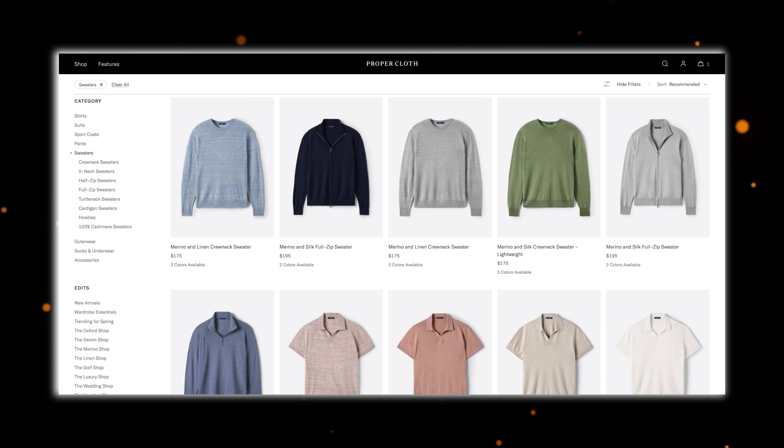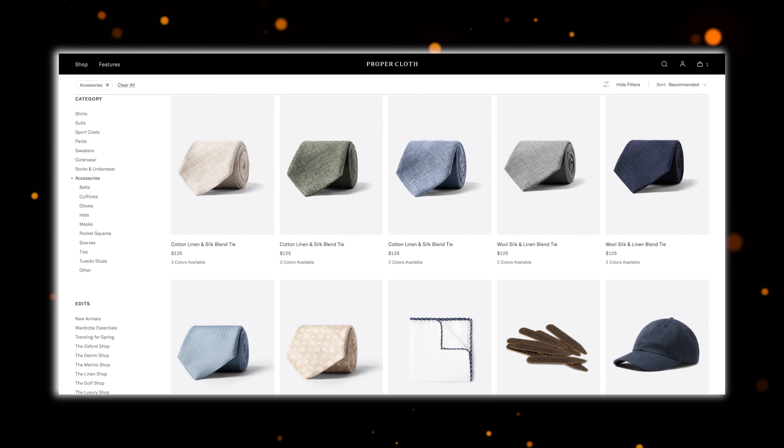You probably know that Proper Cloth are famous for their shirts, but they now offer much more than that — suits, sweaters, pants, coats, and even accessories and underwear. I know a couple of people who absolutely love their Proper Cloth shirts, so I was super excited to try them. Even though this is a partnered video and I did receive the clothes from Proper Cloth, this is 100% my honest opinion. I'm not required to give a positive review or to send them the video before publishing.